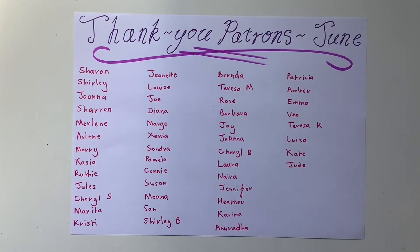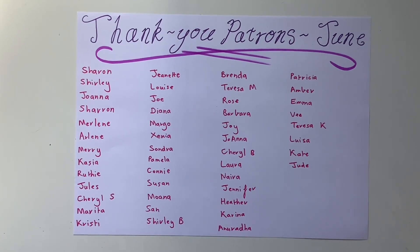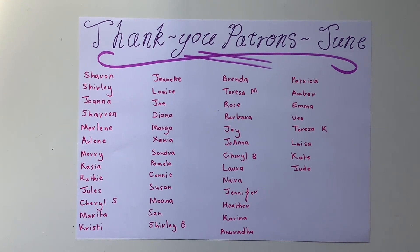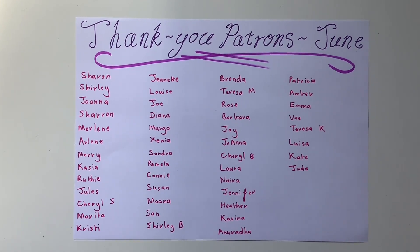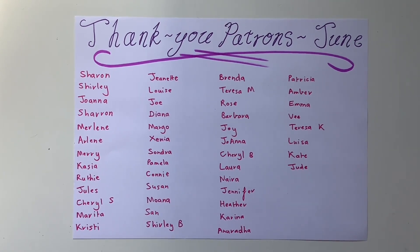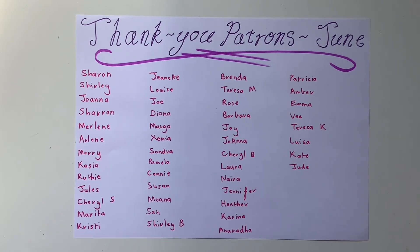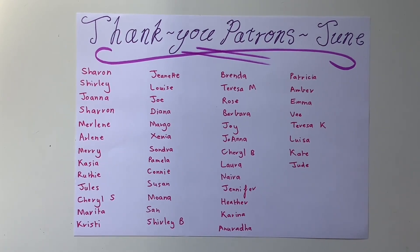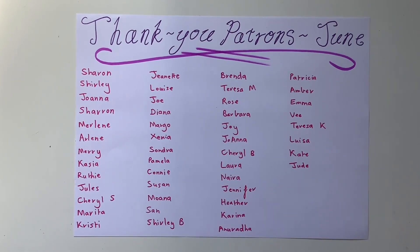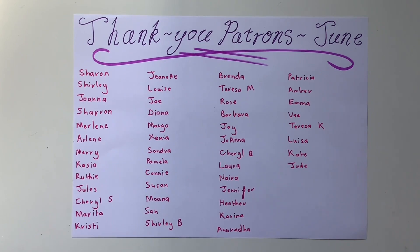A big thank you to my beautiful patrons who supported me in June — I could not do this without you. Thank you so much for helping me do this channel and be a full-time creative. If you would like to become a patron, there is a link to my Patreon down below in the description box where you get access to extra videos, printables, mail, and journals depending on what tier you'd like to support me at. You can also check my journaling courses down below in the description box and all the different places to find me there too. Bye!